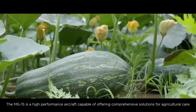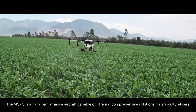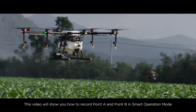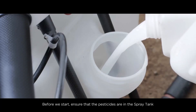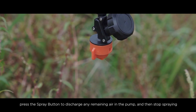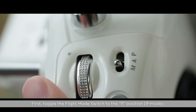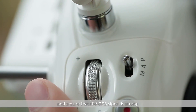The MG1S is a high-performance aircraft capable of offering comprehensive solutions for agricultural care. This video will show you how to record Point A and Point B in Smart Operations Mode. Before starting, ensure that pesticides are in the spray tank. Before recording Point A and Point B, press the spray button to discharge any remaining air in the pump and then stop spraying — otherwise Point A and Point B cannot be recorded.